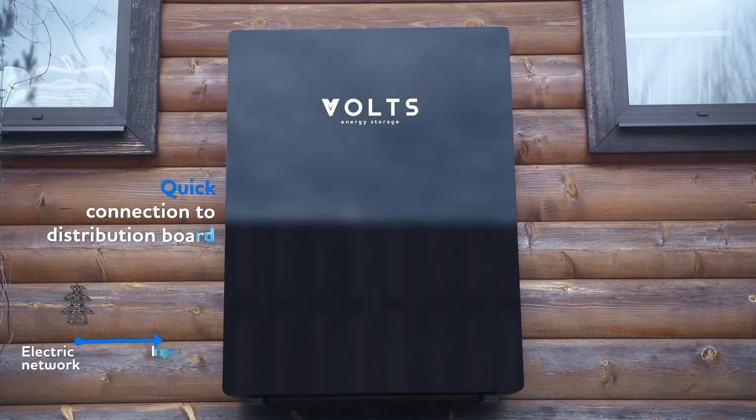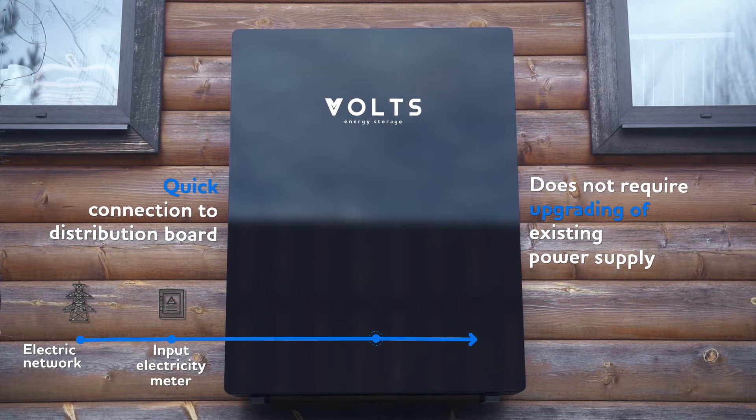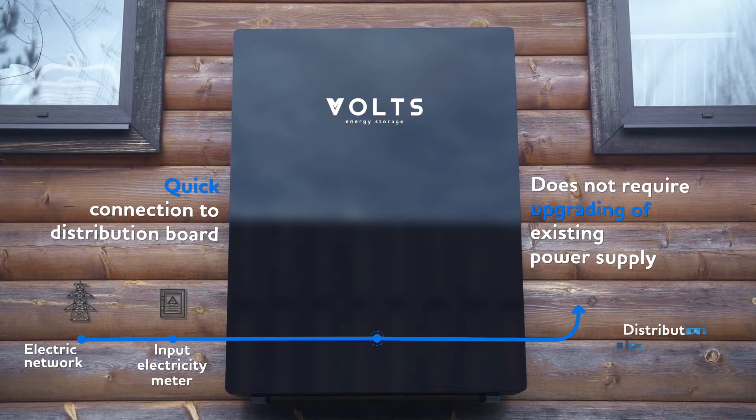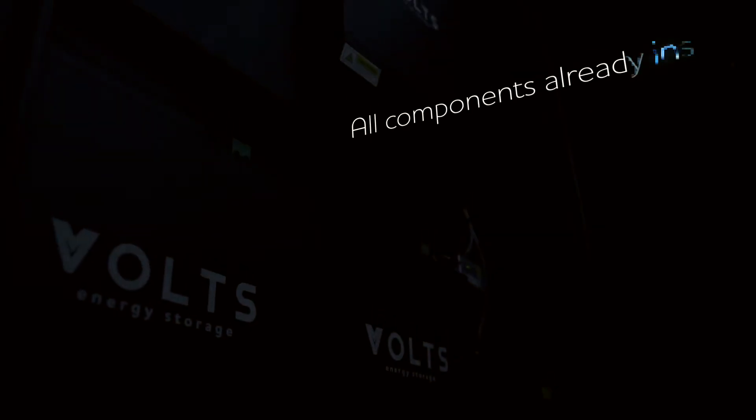At peak loads, it ensures extra power. The device can be charged either from the common home mains or from solar panels. Installation does not require upgrading of the power supply system.